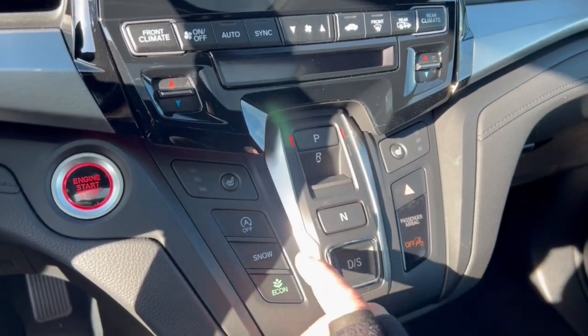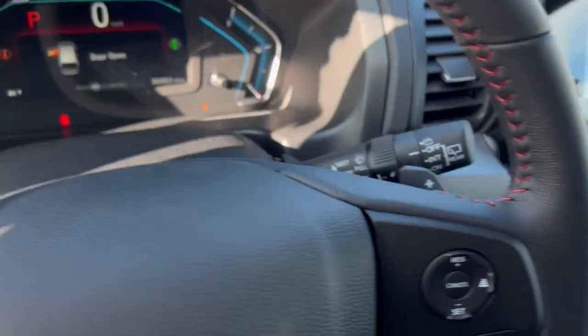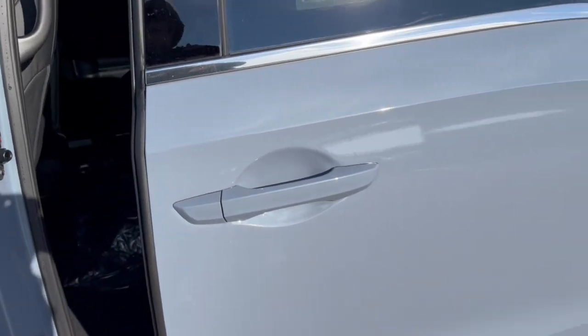There are heated front seats, snow mode, econ mode, and you also have adaptive cruise control, which is great for when you're cruising on the highway or stuck in traffic.